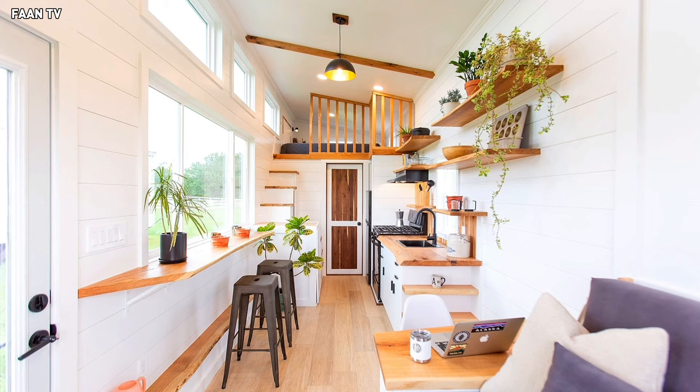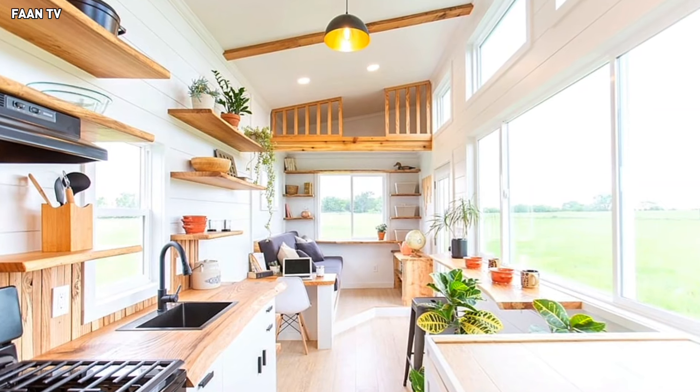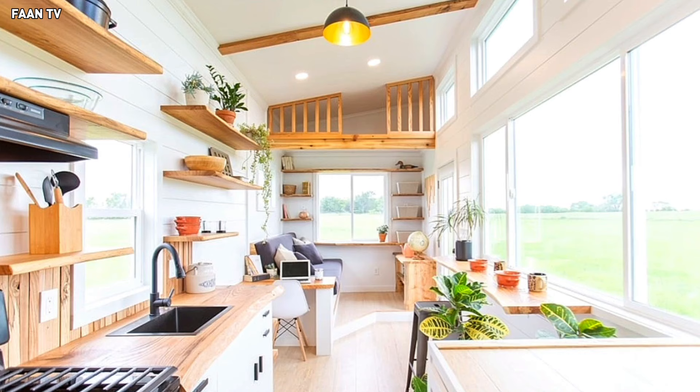The available 320 square feet of living space are cleverly divided between spacious and efficient areas for lounging, cooking, dining, working, and sleeping.